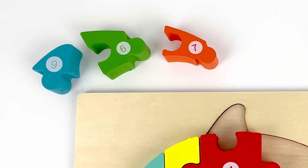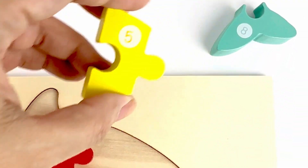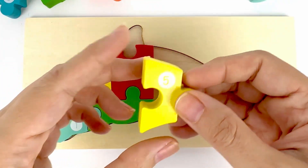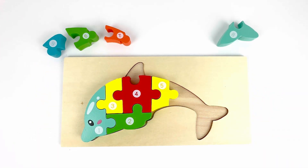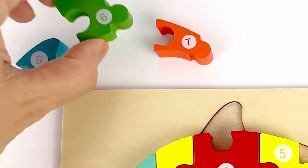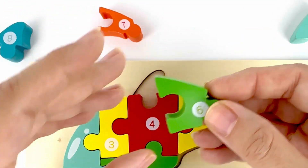Number five. Number five comes after number four. Where's number five? There it is. It's on a yellow piece. Number six. Number six comes after five. And there it is. Number six. A green piece.